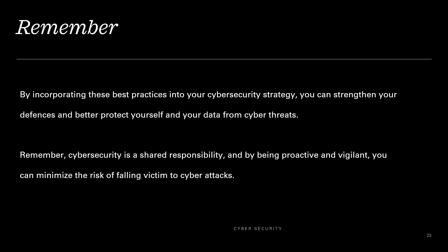Always remember, by incorporating these best practices into your cybersecurity strategy, you can strengthen your defenses and better protect yourself and your data from cyber threats. Cybersecurity is a shared responsibility, and by being proactive and vigilant, you can minimize the risk of falling victim to cyber attacks.